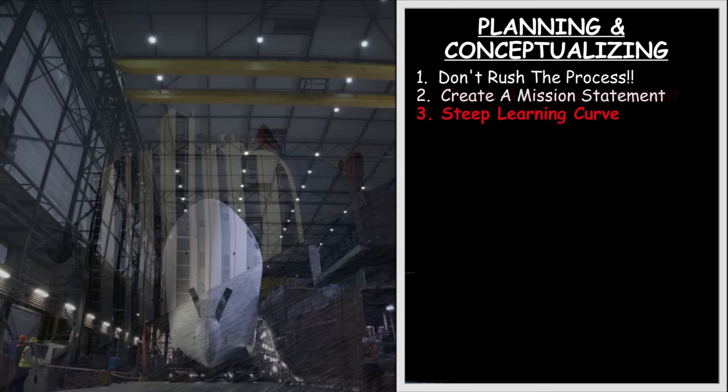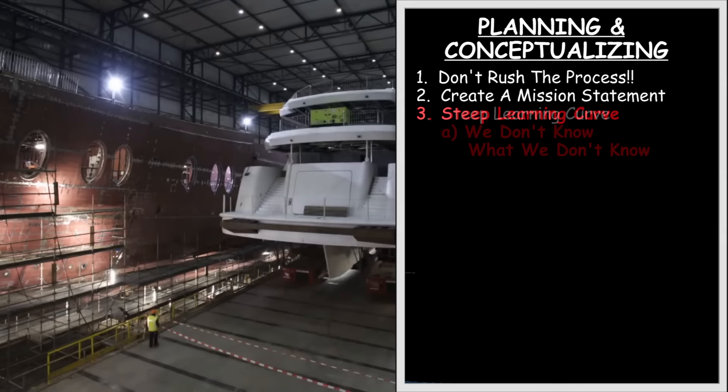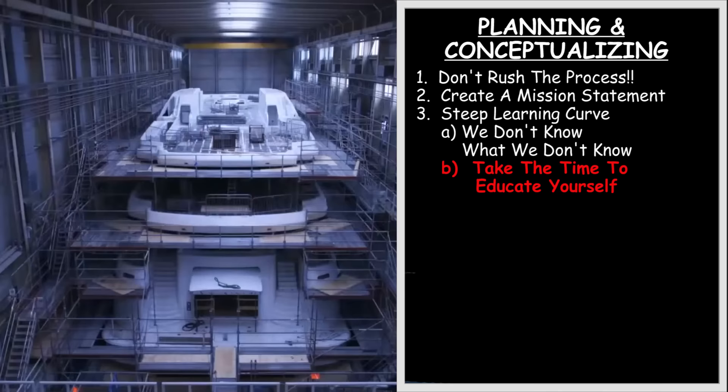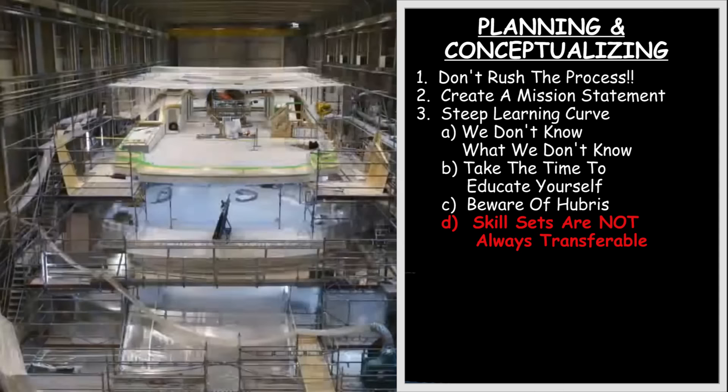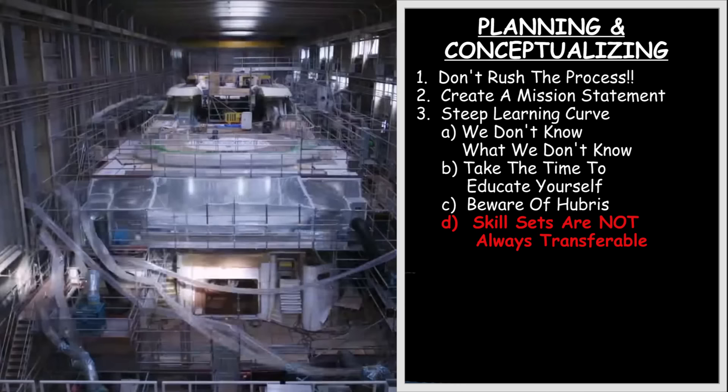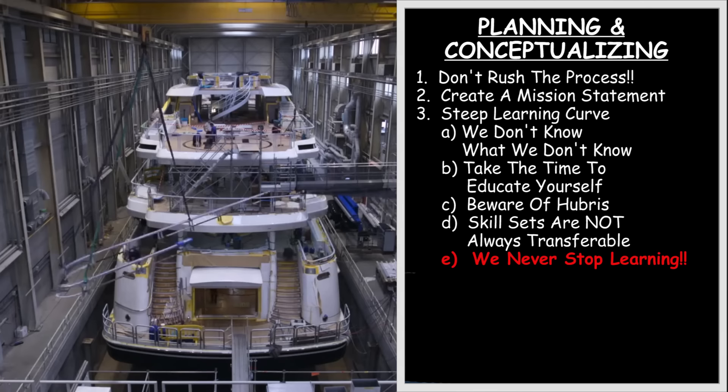Unless you have been at this for many years, there is a steep learning curve. Speaking from personal experience, we don't know what we don't know. This lack of knowledge, along with a touch of hubris, can all too easily get us into trouble. I had spent over 20 years sailing and about 15 years as a custom home builder, which mistakenly led me to believe that these skill sets would be transferable over to buying, building, and operating a serious expedition yacht. It turned out not to be the case, and 30 years later, every day I am still learning and reminded of what I don't know.